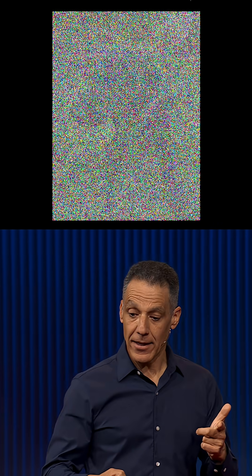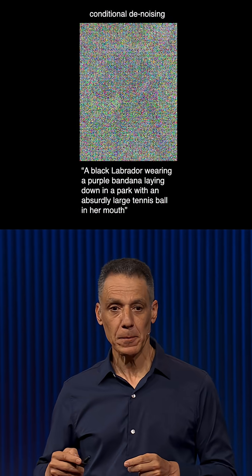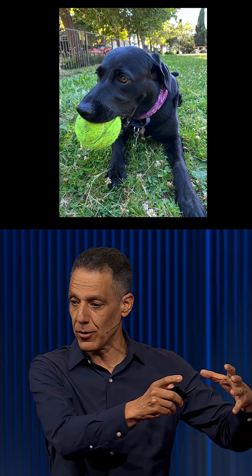The AI model learns how to reverse that process by essentially turning that noise back into the original image. I've spent the last 30 years developing technologies to analyze and authenticate digital images and digital videos.